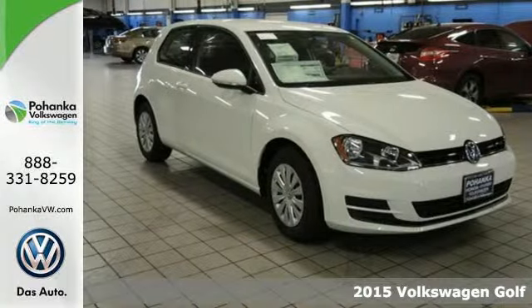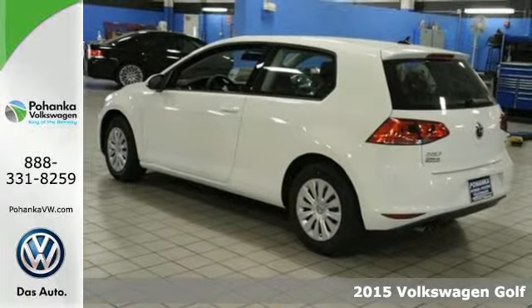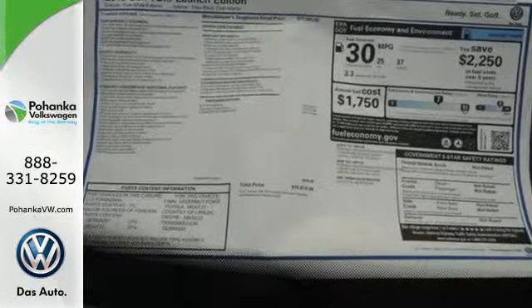It's a 2015 Volkswagen Golf. Feel safe and secure behind the wheel with heated mirrors, a low-tire pressure warning, multiple airbags, and an intelligent crash response system.